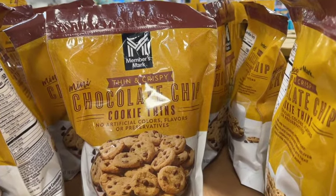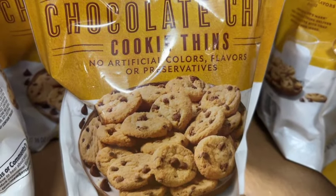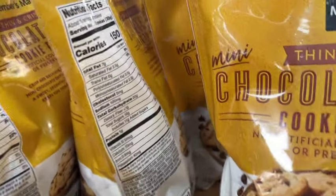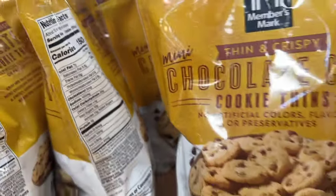These are new at our Sam's Club: 16-ounce Members Mark Thin and Crispy Mini Chocolate Chip Cookie Thins. No artificial colors, flavors, or preservatives. $4.98.